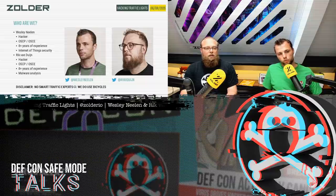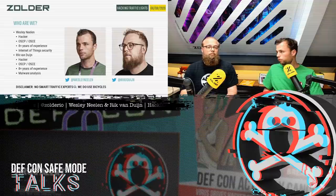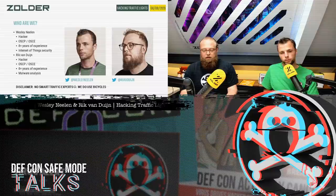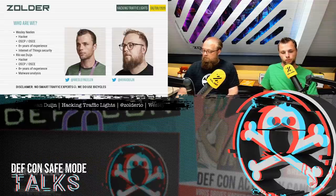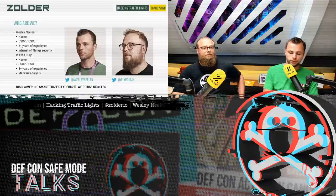I would like to add at least one disclaimer: we are not smart traffic experts. We're just two guys interested in this kind of innovation, so we decided to do research on it. We do use bicycles because we're Dutch, but that doesn't really help us in our research.